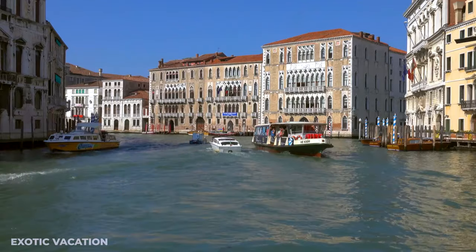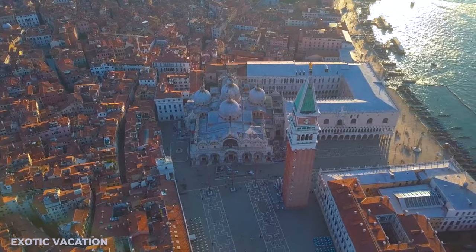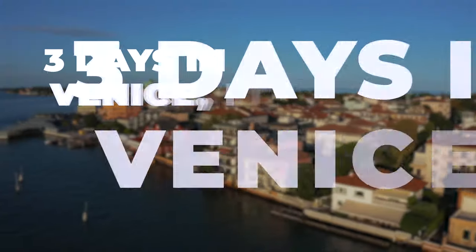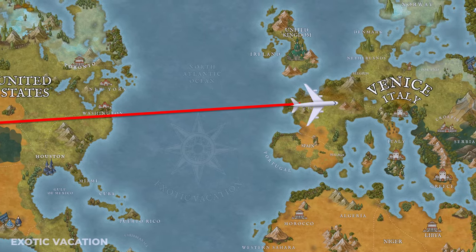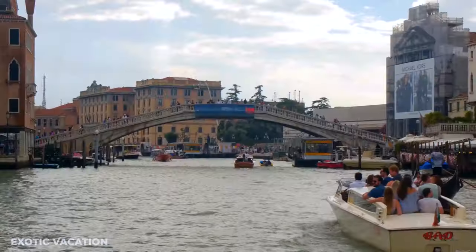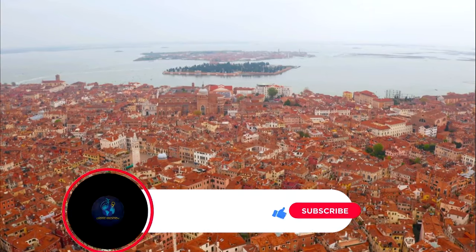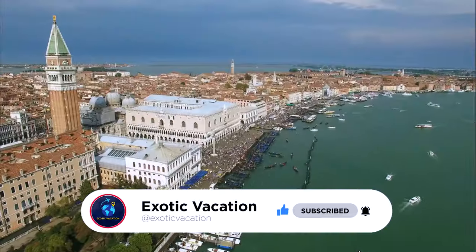Hey there adventurers! Ever thought about soaking up the romance and mystery of Venice in just three days? I've got the ultimate three-day itinerary lined up for you! Make sure to watch till the very end because I've got some insider tips that you won't find in those guidebooks. So if you're all about discovering the world, hit that subscribe button for more travel tips and itineraries. Now let's dive into Venice!